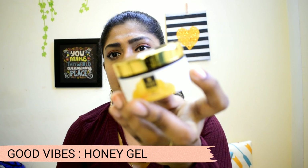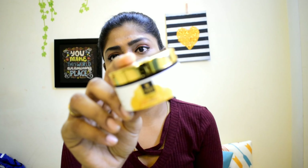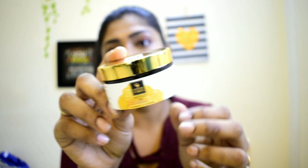Next is Good Vibes Honey Gel. Honey gel smells like light honey. It is very hydrating and comes in a gel format. It is good for pimple-prone skin or any skin problem. It is also sulfate and paraben free, so it's a good product.